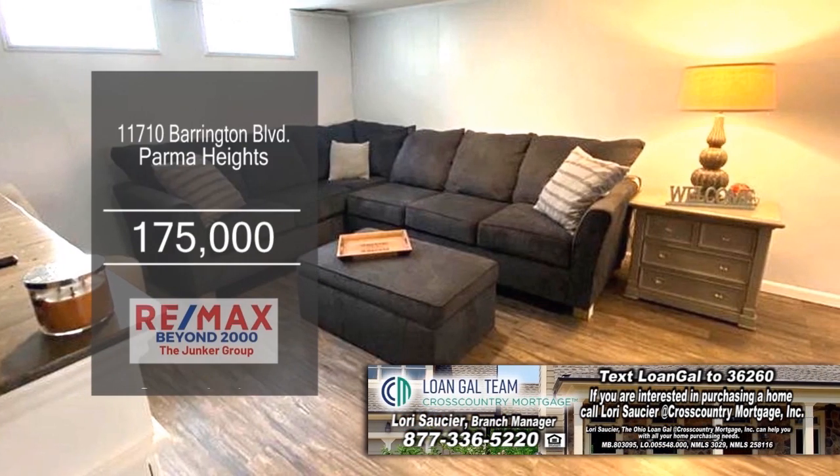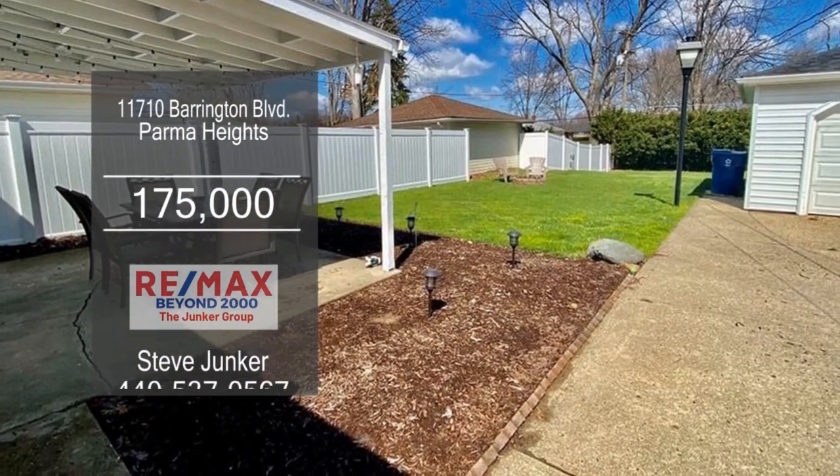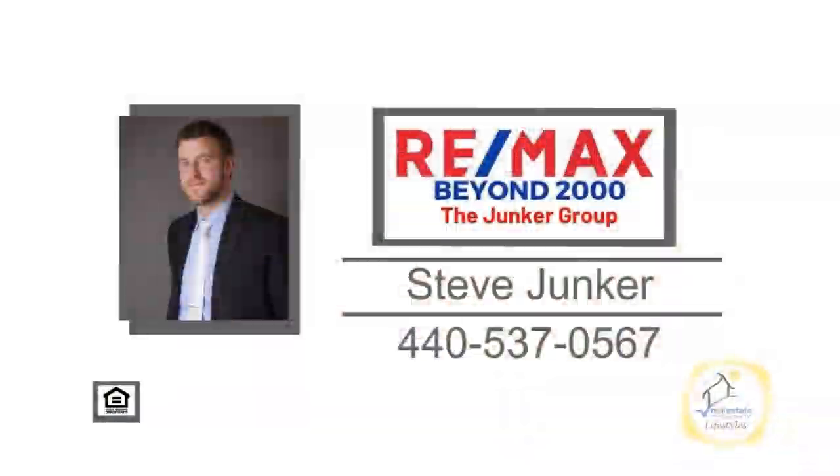The partially finished lower level has tons of storage space. The fully fenced in yard includes a large patio. For more details, contact the Junker Group.